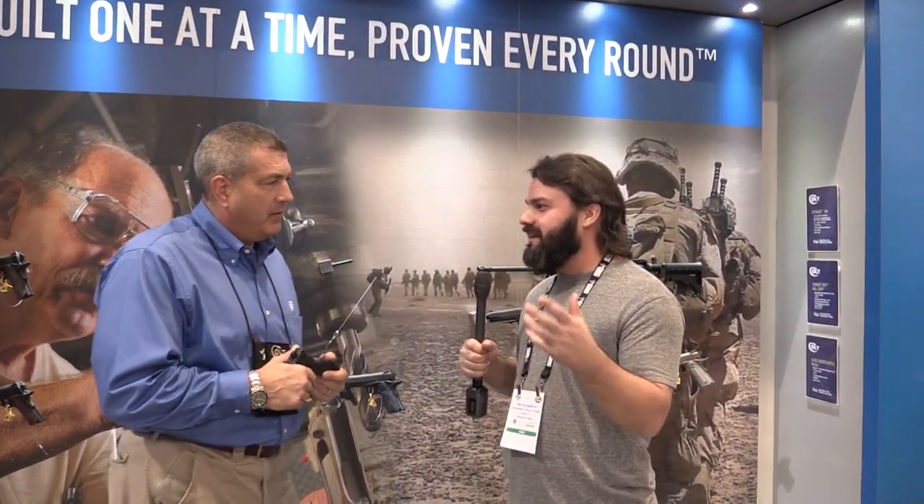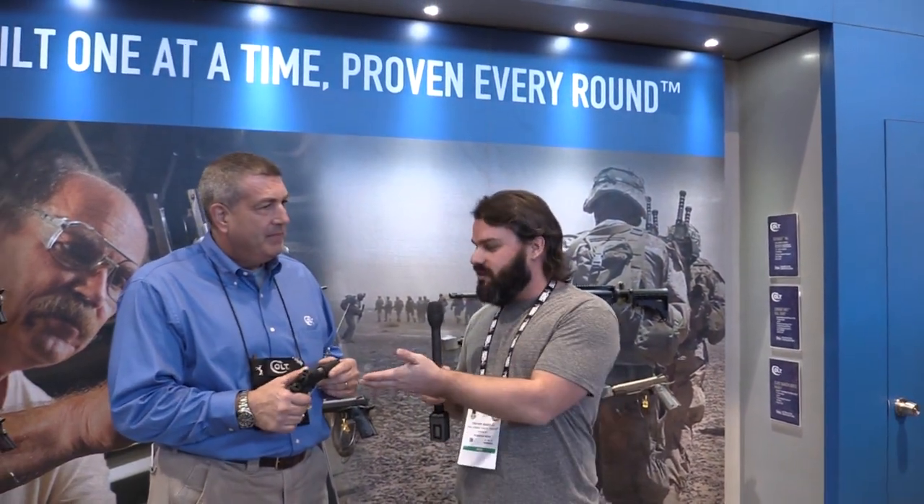What's up guys, it's Trevor with High Desert Jacksonville at SHOT Show 2016. I'm at the Colt booth, which we're really excited to see — Colt is here and they are a force to be reckoned with. I'm here with Mark Rettle, he is the product manager and a pro shooter — this is the guy that talks the talk and walks the walk. What has Colt got going on here, Mark?